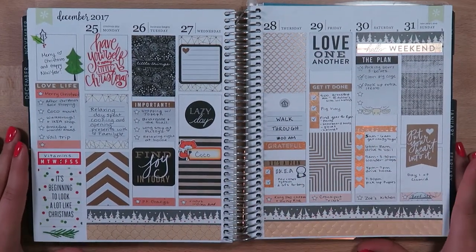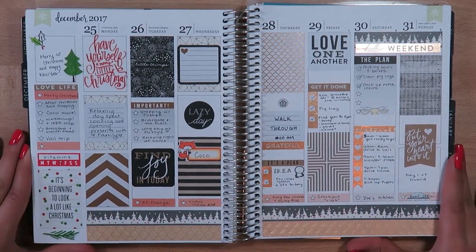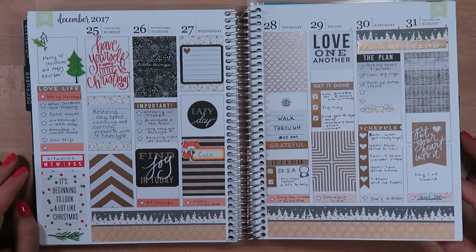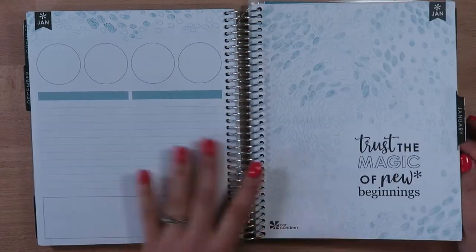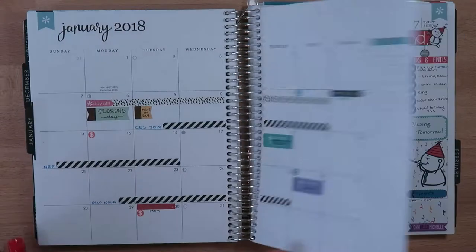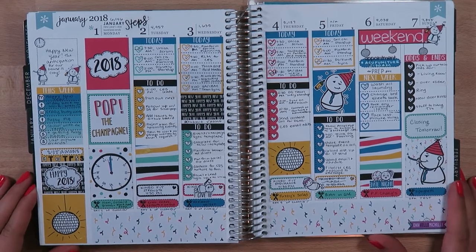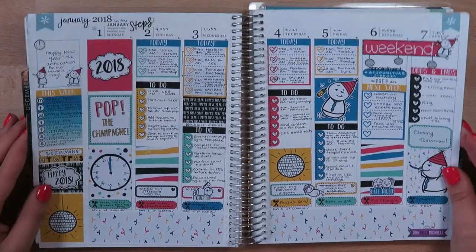Christmas week was a week we both took off work — me, my husband, and most people on my team. I didn't really plan much, just marked down a couple of things we had done, using Happy Planner stickers and washi tape. This is kind of where I stopped using the notes pages because they weren't being functional for me. Then this is another kit from Oh Hello Michelle — Pop the Champagne new year's kit — I loved the bright colors and thought it was so cute.